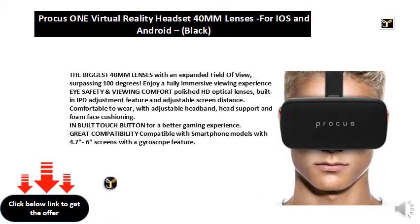Eye safety and viewing comfort: polished HD optical lenses, built-in IPD adjustment feature, and adjustable screen distance.